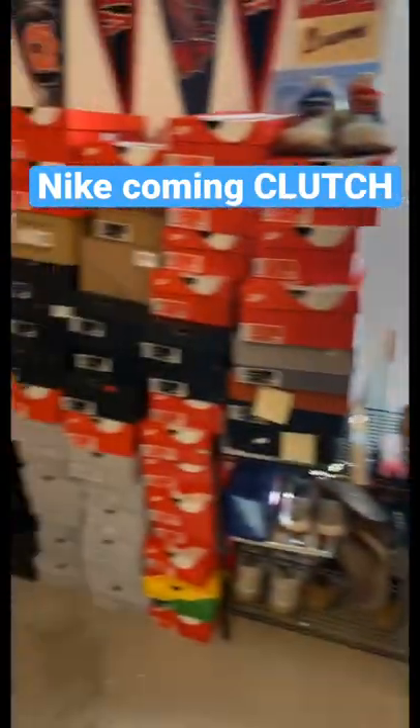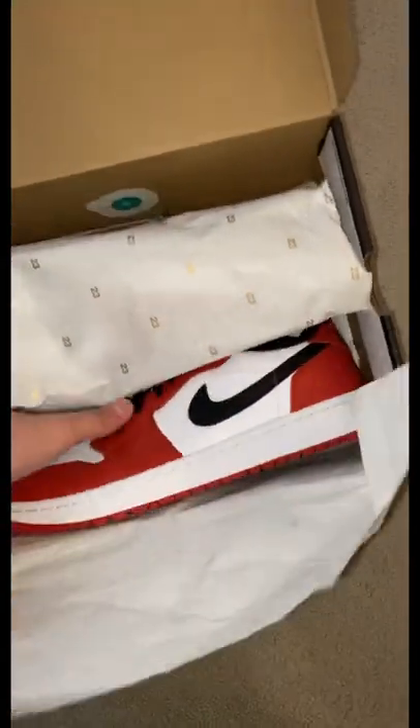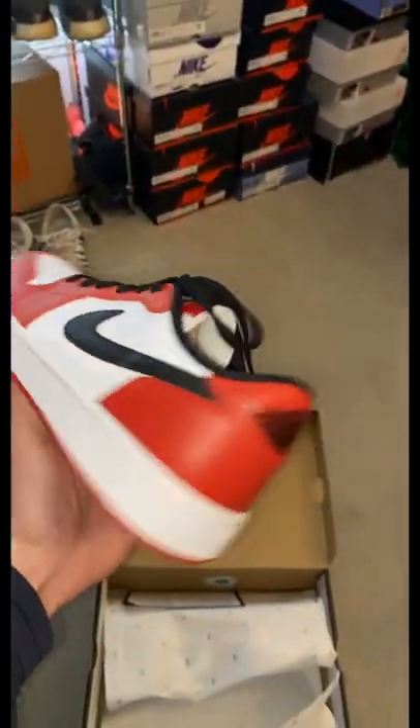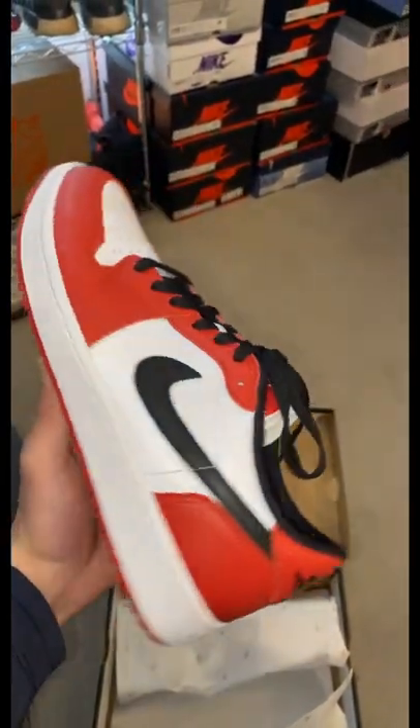Nike sent me these three pairs of shoes today that we will be adding to the stash. The first pair are the Jordan 1 Low Chicago Golf Shoes. This golf shoe, in my opinion, is the best one that's come out yet. The colors are absolutely amazing.